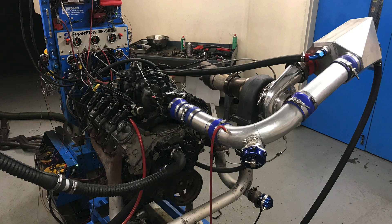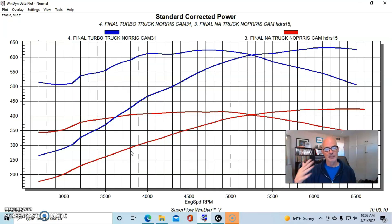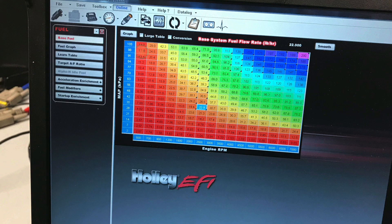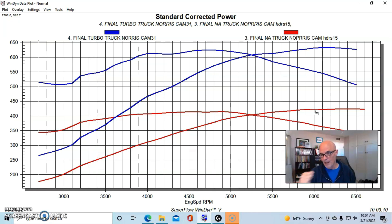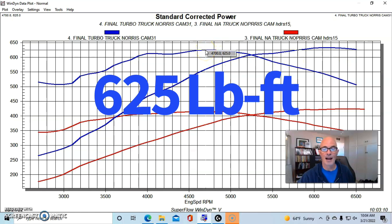Now let's look at the comparison between the Truck Norris cam and the Sloppy Stage 2 under boost. This is our L33 with stock 799 heads and the Truck Norris cam, which made 424 horsepower naturally aspirated. When we added seven pounds of boost from a single S475 T6 Summit Racing turbo, along with the ProCharger air-to-water intercooler, E85, the Holley HP management system, and Excel 80-pound injectors, our Truck Norris-cammed version produced 633 horsepower and 625 foot-pounds of torque.